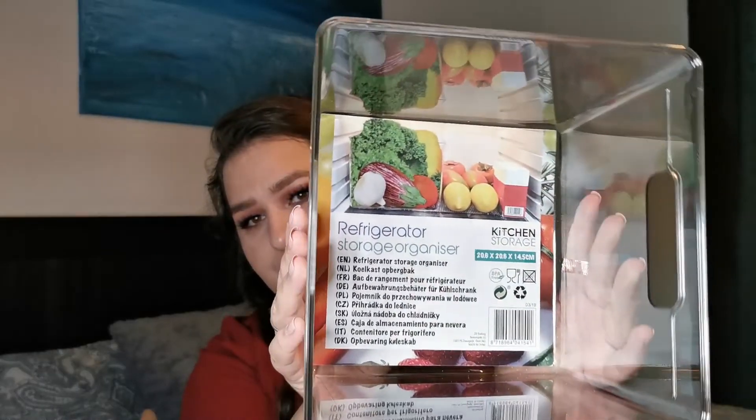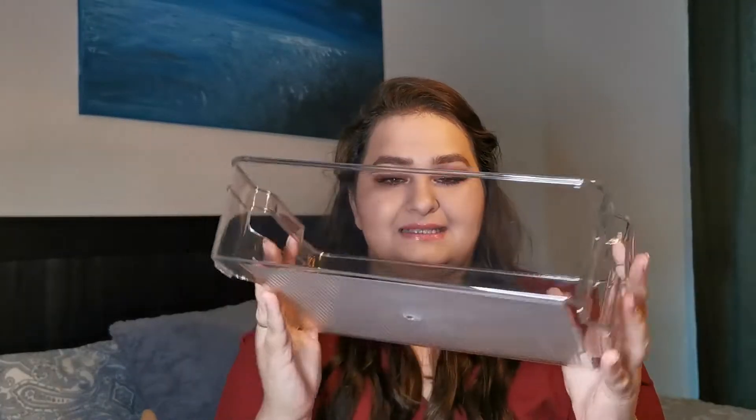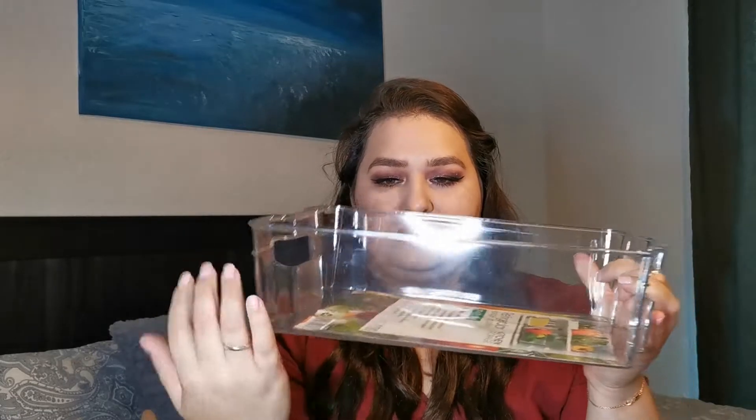First I wanted to get some clear containers for my fridge. There's a cube-shaped one, quite tall, and then a drawer-style one that's longer but not as tall. I thought about putting longer produce like zucchini and cucumber in the longer one, and rounder produce like apples, lemons, and oranges in the taller one so they don't roll around.